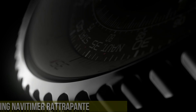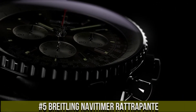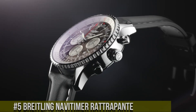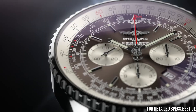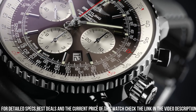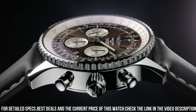Number 5: Breitling Navitimer Rattrapante — a timepiece that epitomizes technical prowess and aviation heritage. This watch reflects Breitling's commitment to precision and innovation. Crafted with meticulous attention, the stainless steel case exudes durability and a vintage aviator allure. The intricate dial, with its multiple subdials and distinctive slide rule bezel, reflects the watch's aeronautical character.